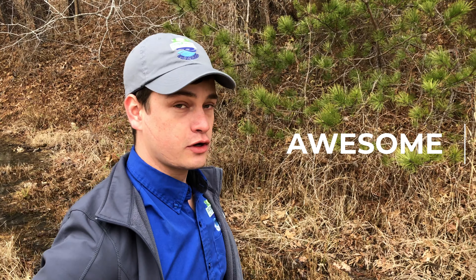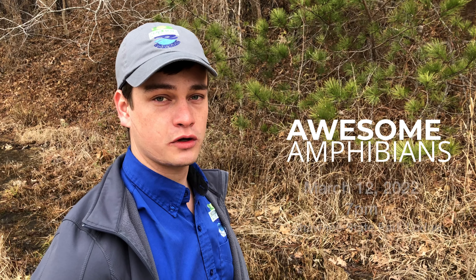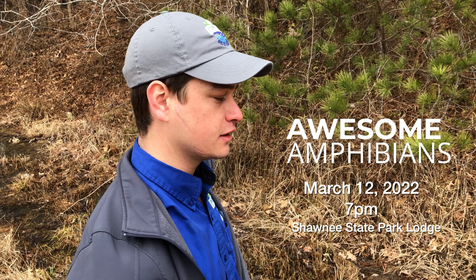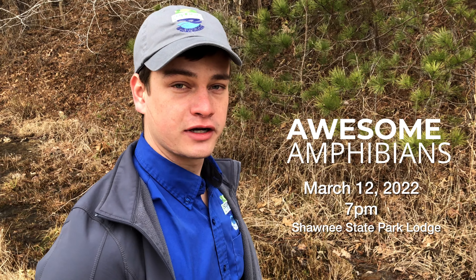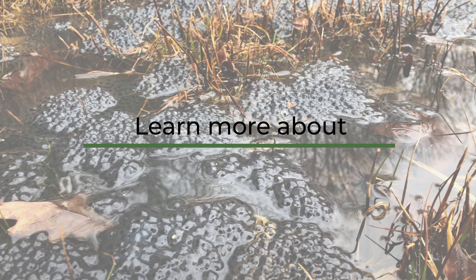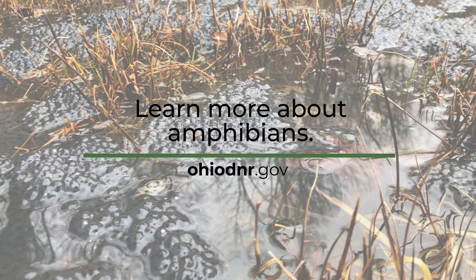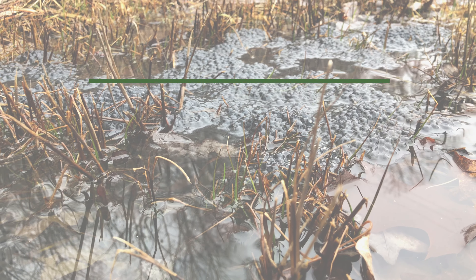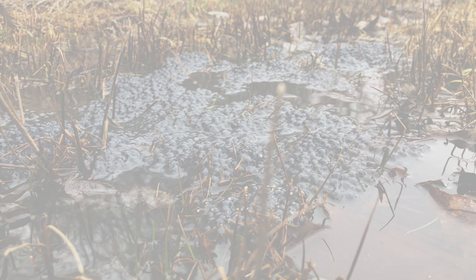Be sure to stop by and check us out. We'll actually be hosting an amphibian migration walk on March 12th at 7 o'clock p.m. We'll be meeting here at the Lodge Lobby and visiting this site among others, hopefully getting a chance to see some of the migrating amphibians. We'll see you later — thank you.